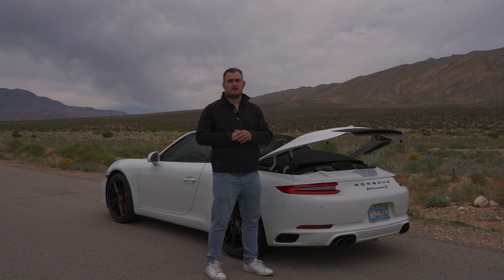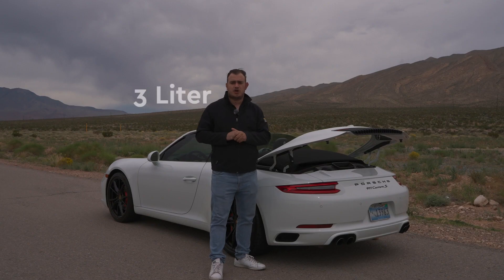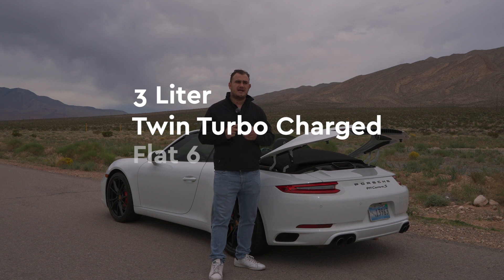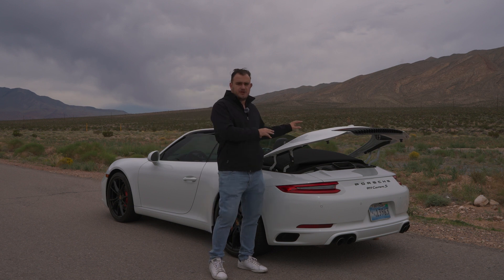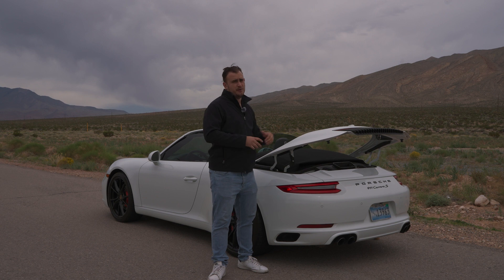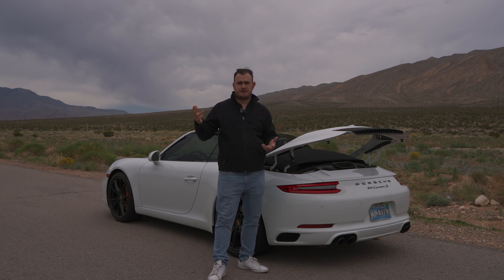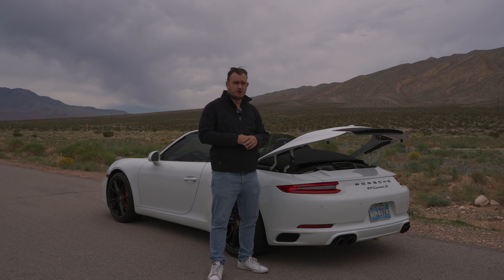But the good thing about this car that I want to talk about is this motor. The one in this car is a 3-liter, twin-turbocharged, flat-six. And ever since 2013, which is when the 991 came out, all of the 911s, aside from the GT cars — GT3, GT3 RS — they're all twin-turbo. Power ranges differ: the regular Carrera is at about 380, and the S goes up to about 420.